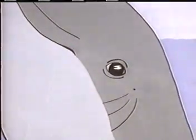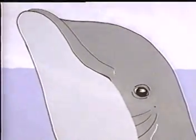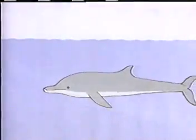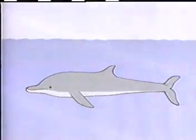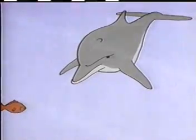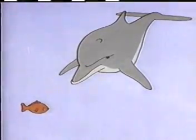A dolphin's eyesight is much better than our own, and it sees just as well in the open air as it does underwater. Most scientists agree that dolphins probably do not have a good sense of smell, but their hearing is very, very good. Their ears are tiny openings located just behind their eyes. In fact, the dolphin's hearing is so good it can actually identify things with its ears.